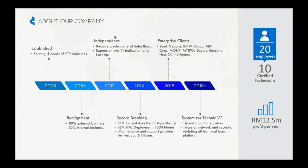Following that success, in the following years we started to embark more and more enterprise clients, such as Bank Negara, BMW, and MRT Corp. And as our vision and mission stated, in 2018 we started to provide hybrid cloud solution and network security solutioning to all our customers.